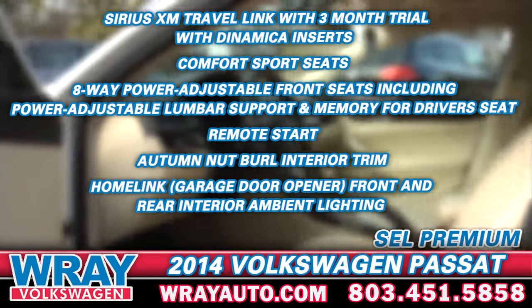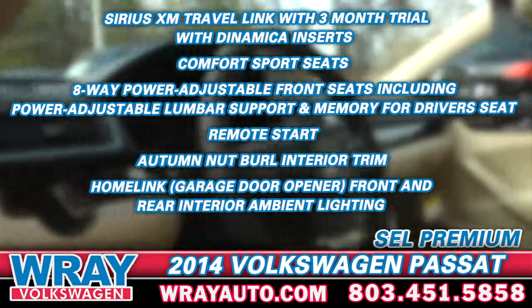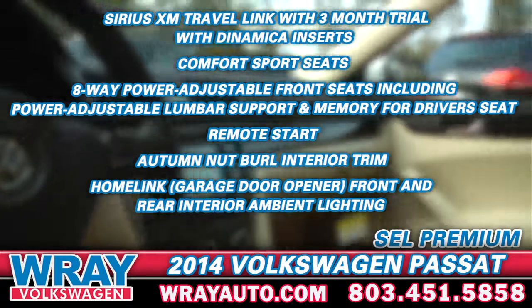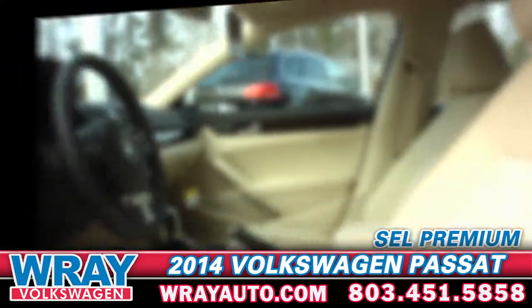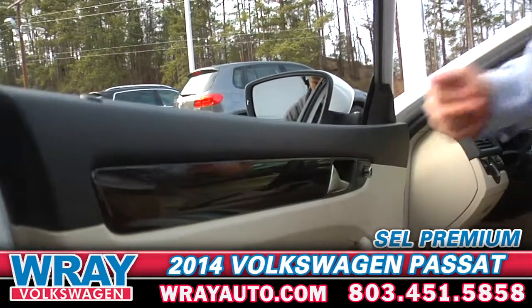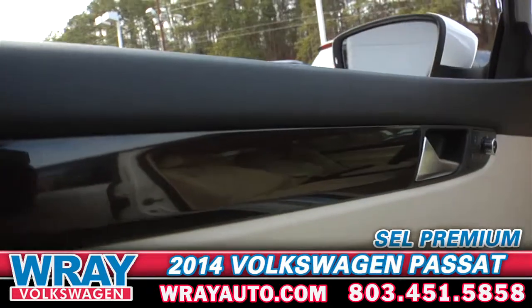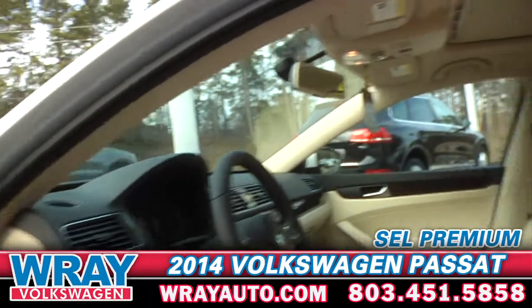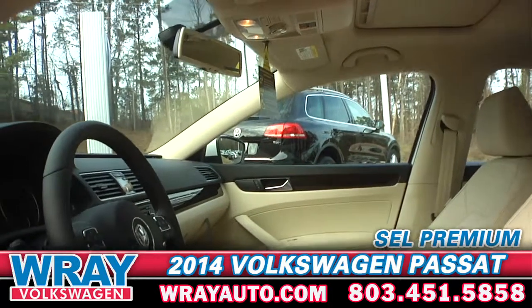Both vehicles feature automatic headlights. This particular model features a navigation system, an SD card reader, and Bluetooth connectivity. The 2014 SEL Passat Premium also features an autumn walnut burr woodgrain interior that carries all the way through the dash and down into the center console.